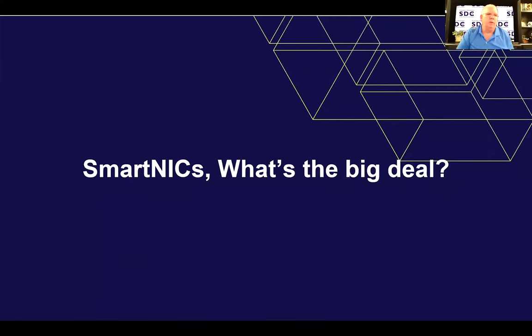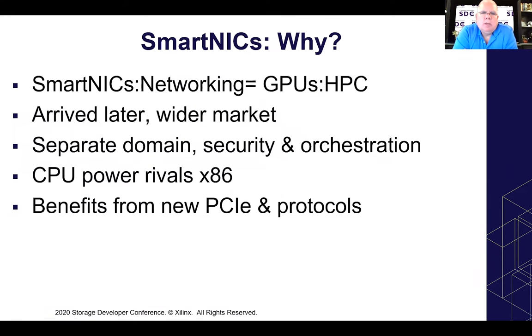SmartNICs are to networking what GPUs are to high performance computing. SmartNICs arrived much later on the scene, which allowed them two decades of time for chip integration to increase geometrically. Now that we're down to seven nanometers, we can put an enormous number of transistors on a chip. We have things like silicon interposers — some folks call them chiplets — that allow very tight integration. That also allows us to do very tight integration of things, and the software for integrating coprocessors or accelerators has gotten extremely better.